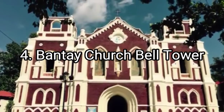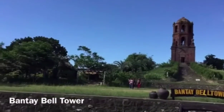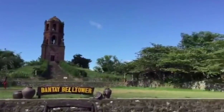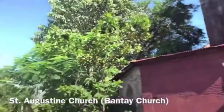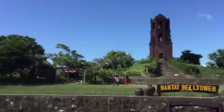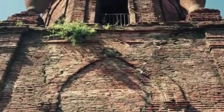Number 4: Bantay Church Bell Tower. The Bantay Church Bell Tower used to be a watchtower for spotting pirates and enemies during the war. Now it's being used as a vantage point for a spectacular view of the province. Entrance to the compound is free, but registration is required at the Calle Crisologo Tourist Center.